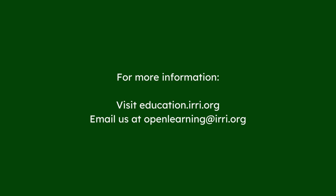For more information on Erie Education's online courses and updates, please visit education.erie.org or reach out via email at openlearning@erie.org.